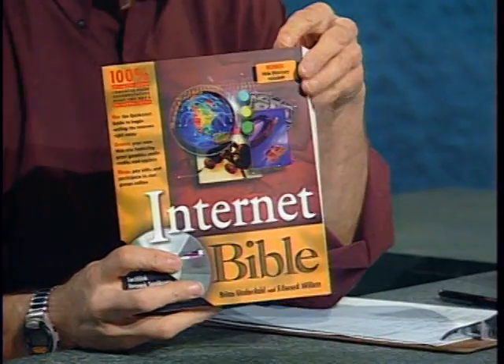Welcome to The Computer Chronicles. I'm Stuart Shiffey. We're all on the internet now, but unless you're lucky enough to live in the right place or you live at work, you're probably creeping along with a 28.8 or 56K dial-up modem at home, waiting while web pages slowly fill your screen. Today there are lots of options for speeding up your internet service. Here to show us how is Brian Underdahl, author of 47 books including The Internet Bible.